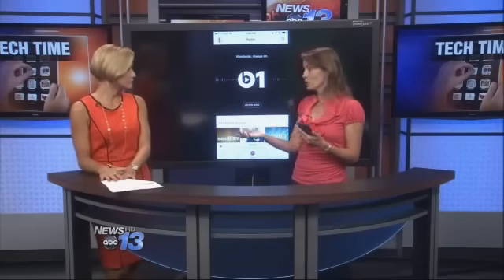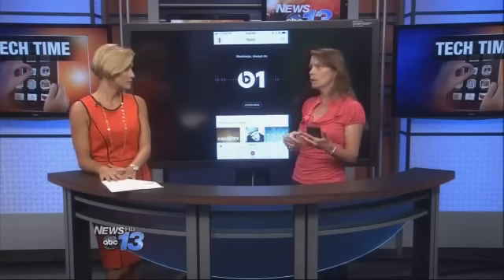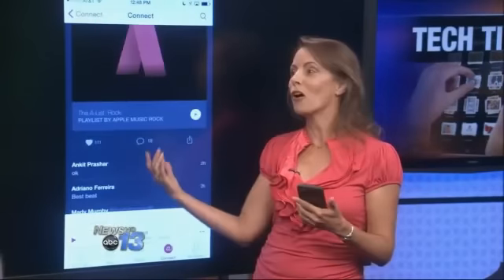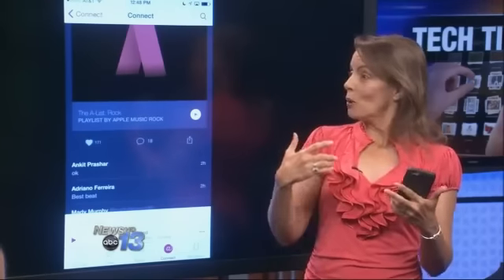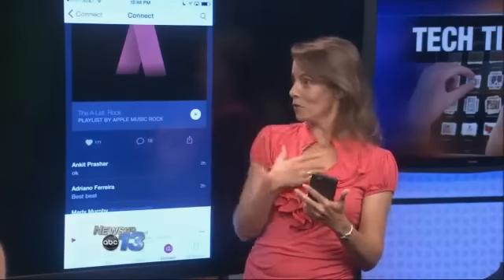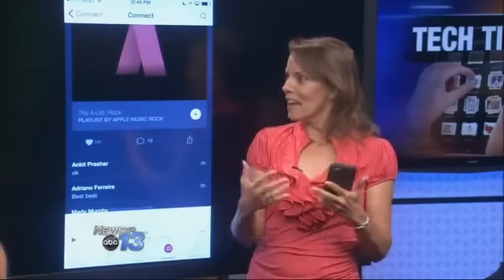With the subscription you also get access to all 30 million songs — you can skip, you can play whatever you want. Another thing they've added is the Connect feature, where you can actually connect with artists. If you have the paid subscription, artists can post pictures, additional information, comments about their music, their own specialized take on it, and then the subscriber can actually comment back, favorite, and sort of communicate in a social way. That's a cool new feature.